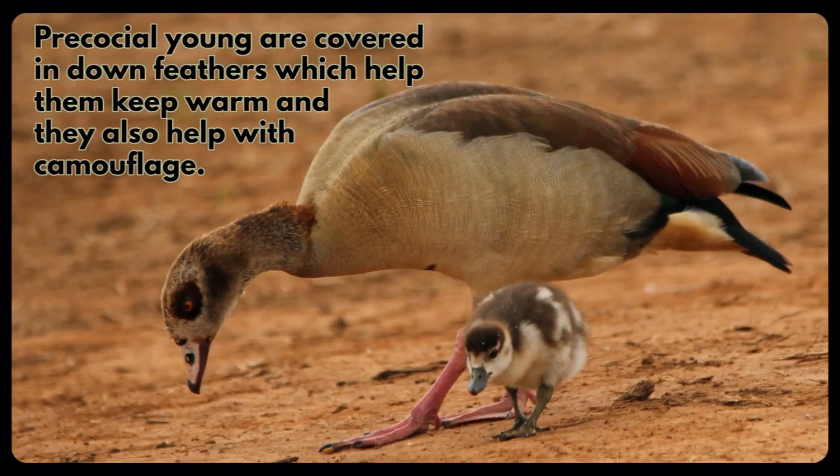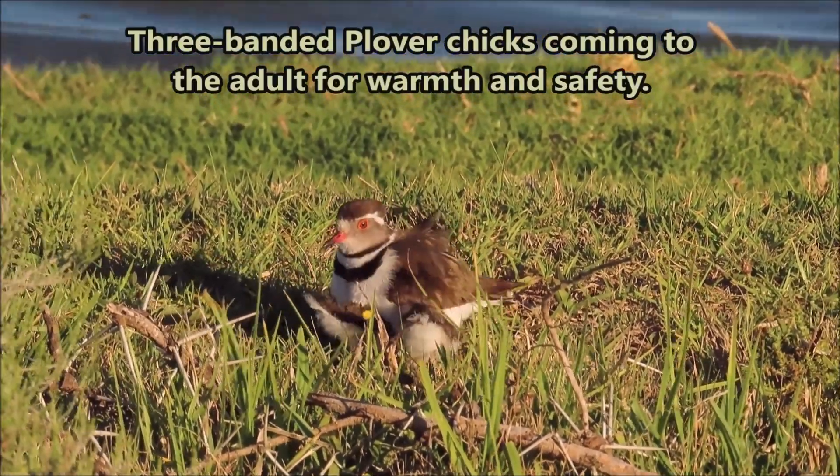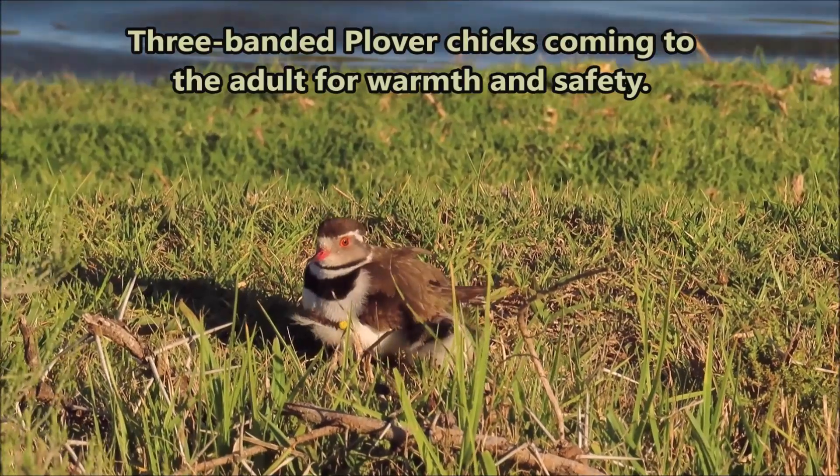Precocial young are covered in down feathers which help them keep warm and also help with camouflage. Three-banded plover chicks coming to the adult for warmth and safety.